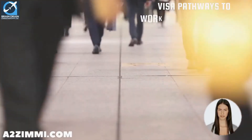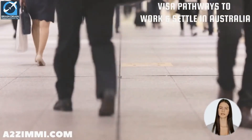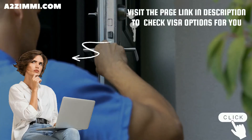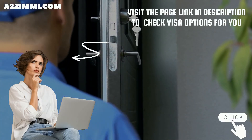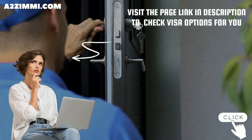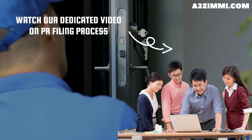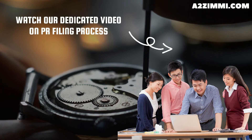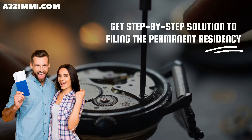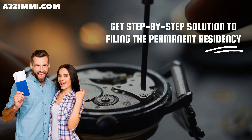Most of these visas provide applicants with an opportunity to work and a pathway to settle permanently in Australia. Although these visas generally remain available, they are not always open for every occupation. To check which visa subclasses are open for the profile of a watch and clockmaker and repairer, you can check the link in the description. You can also watch our dedicated video on PR filing for a watch and clockmaker and repairer, which provides a step-by-step solution to filing permanent residency specifically for this profile.